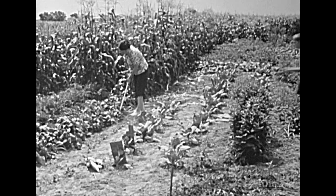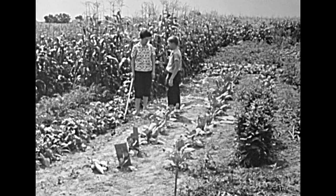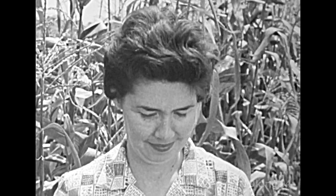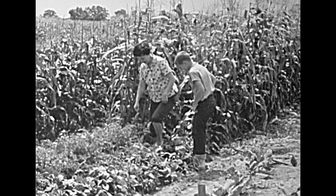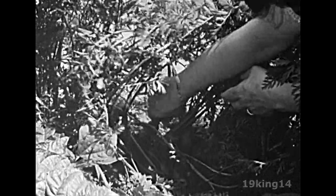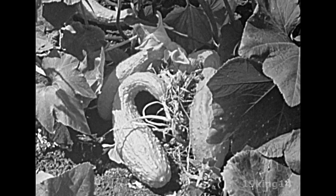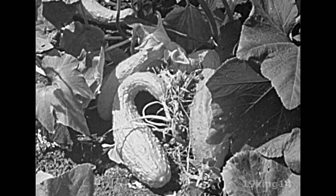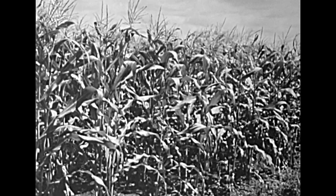Mother is working in the vegetable garden. Dick tells her how many eggs they gathered, and she says she'll use some of the eggs to bake a cake. Now Mother shows Dick how well her vegetables are growing. She's pulled some carrots from the ground, and she's going to pick some squash from the vines. Here are rows of sweet corn, the kind of corn grown for people to eat.